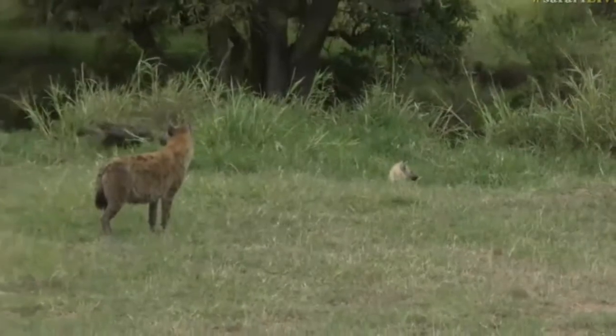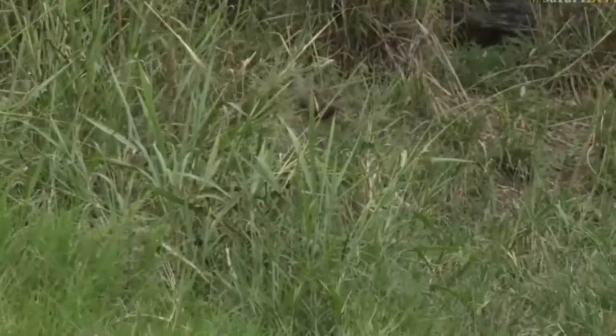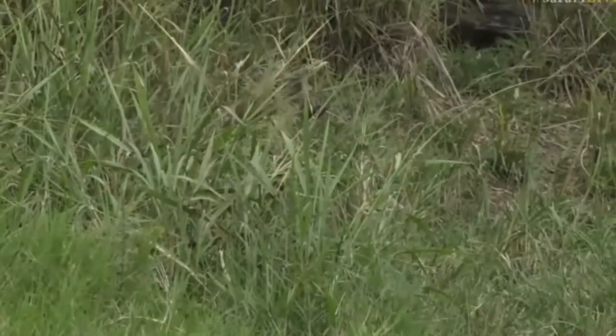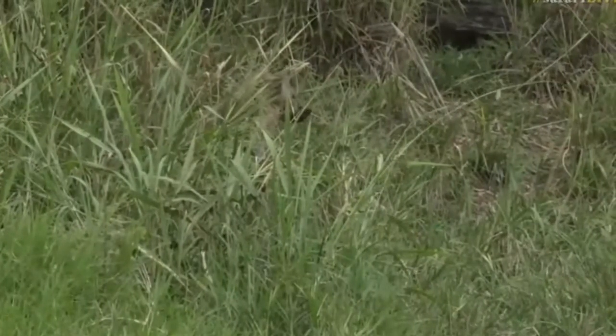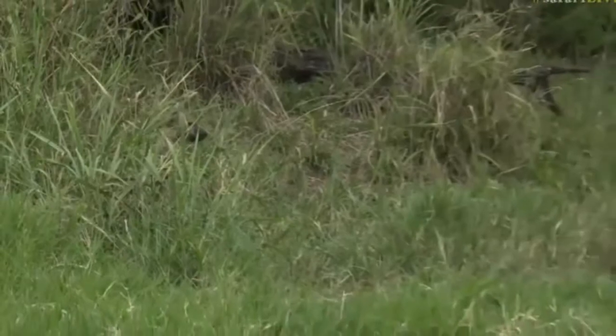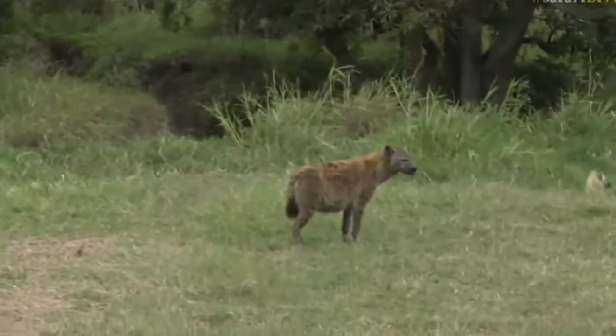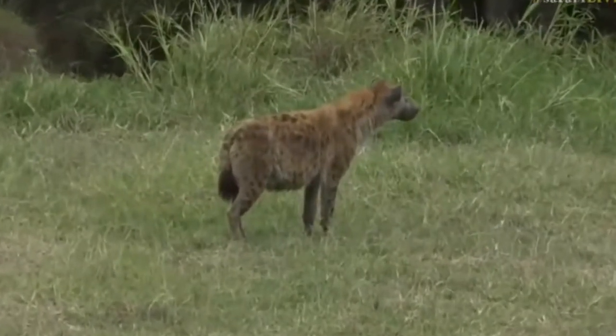Pretty sure it's a first that anybody's ever driven up the hill to Angama using only infrared on their monitors. It was quite an experience. There's a youngster — still quite dark, covered in mud — but you can see it's much smaller in size and the spots are still quite close together, indicative of a young hyena. All of them looking very fat and very happy.